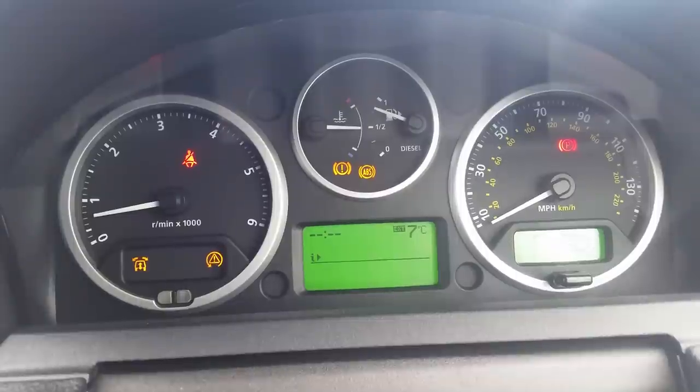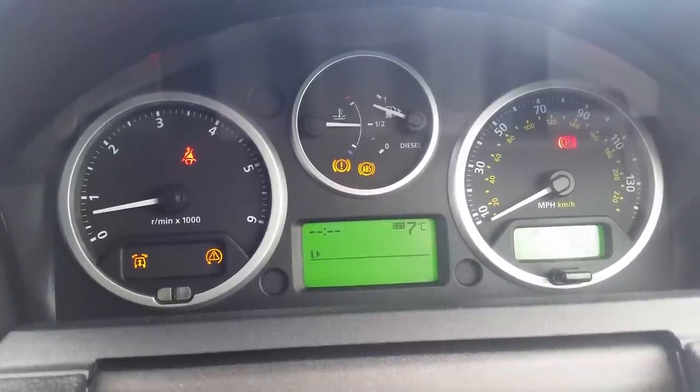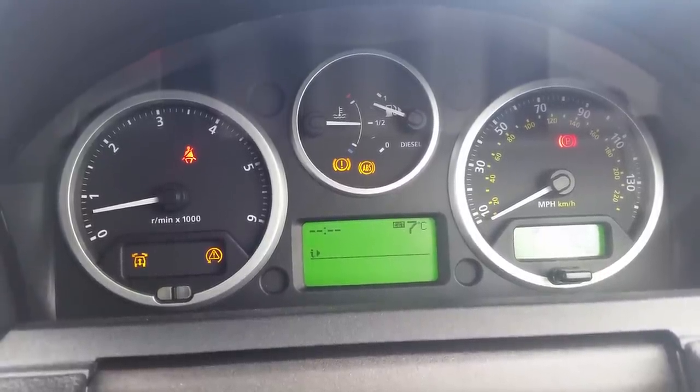I've taken it to the mechanic to check the battery — my research on forums suggested it might be a low battery or battery problem. He says the battery is good, but there is a slight discharge or power leak drainage somewhere in the system that needs to be looked at.